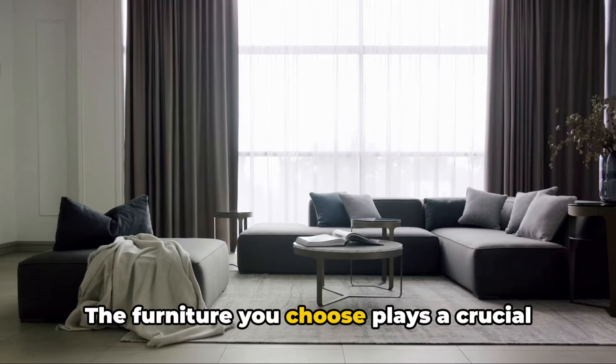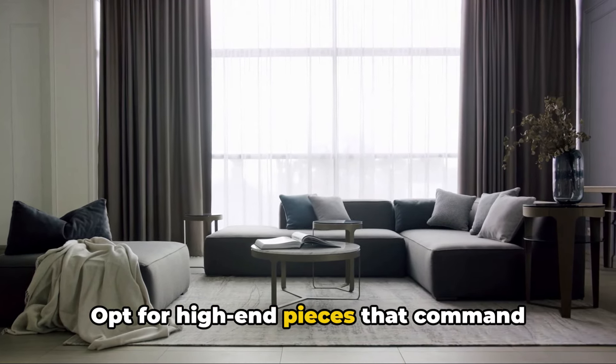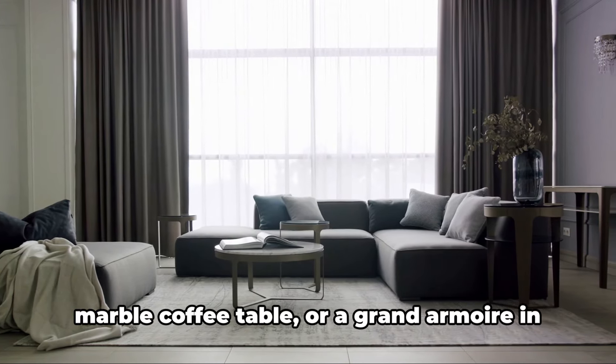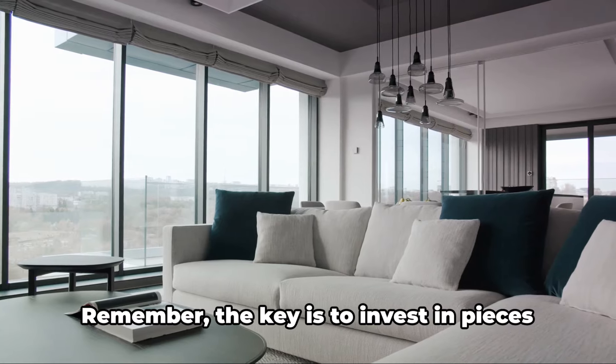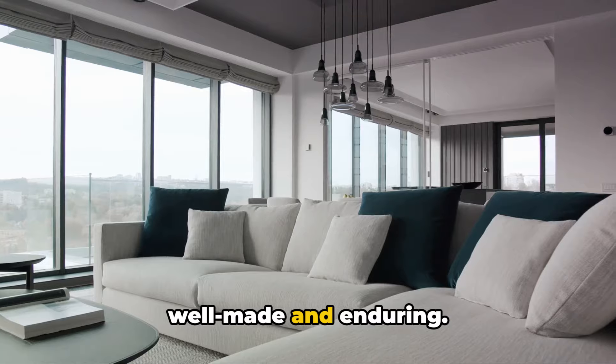The furniture you choose plays a crucial role in setting the tone for your luxurious living room. Opt for high-end pieces that command attention: a plush velvet sofa, a sleek marble coffee table, or a grand armoire in rich mahogany. Remember, the key is to invest in pieces that not only look good, but are also well-made and enduring.